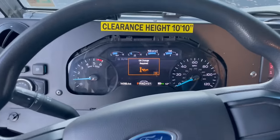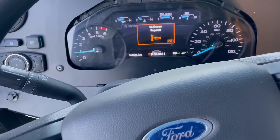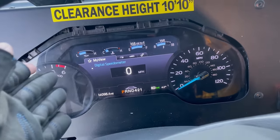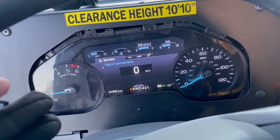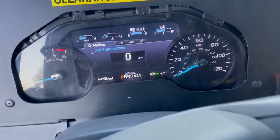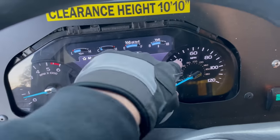Ford is pretty loud. Clearance height is 10 feet and 10 inches. And the dash looks really nice. I was just driving down the road and the dashboard just fell like that — I can't put it back up. But it's a really nice dashboard. You can see in the middle it's digital, and you have your gauges on the left and right.